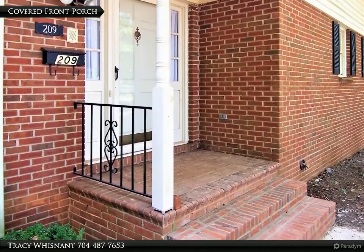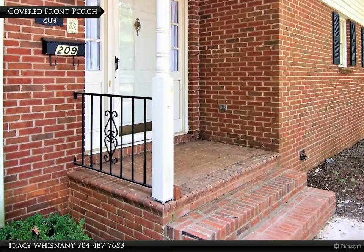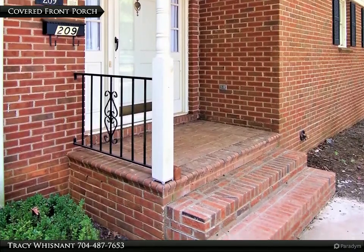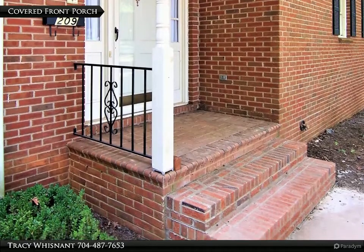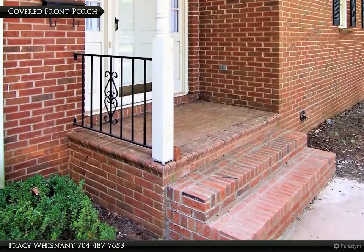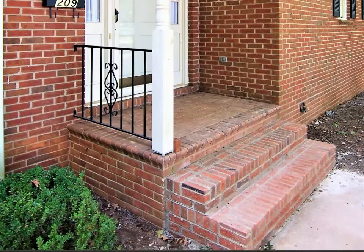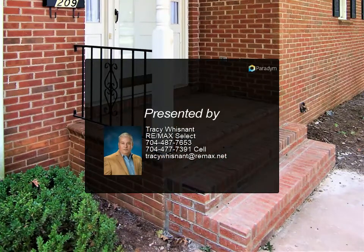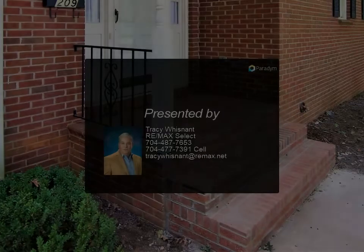The home has hardwoods, carpet, and tile flooring. There is a large walk-in attic storage area. The home has gutter guards. The detached storage building, 20 feet by 21 feet, will remain. There is a flagpole in the front yard. Parking galore. This home is a must-see — for more information contact us today.